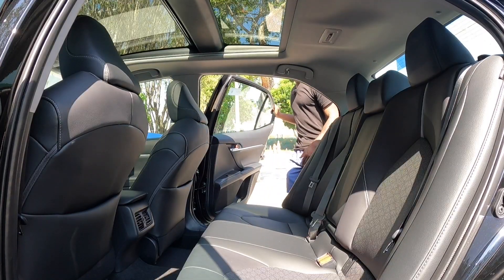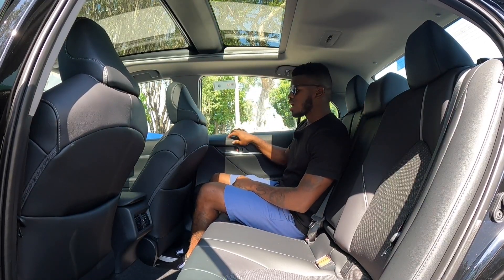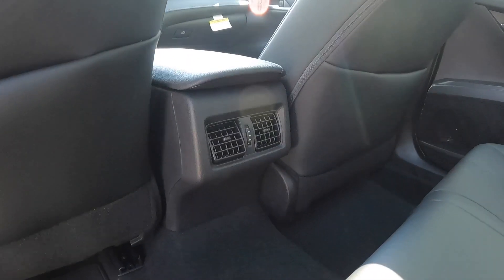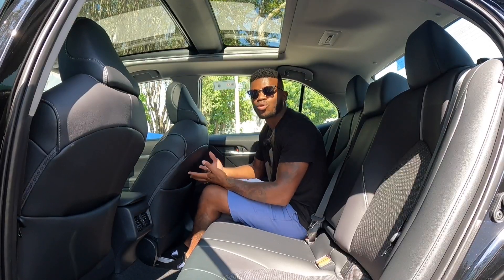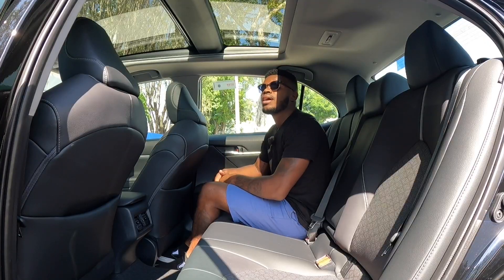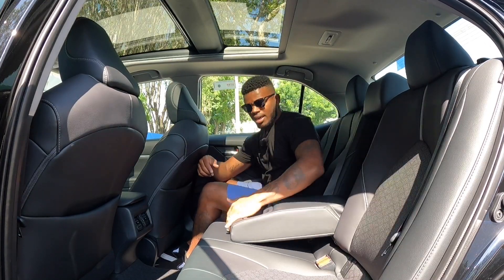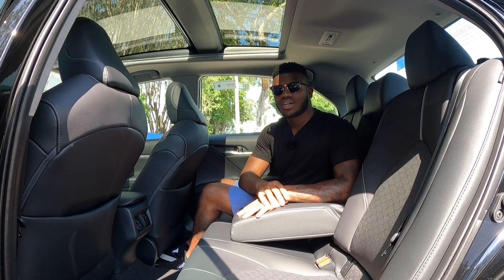Getting into the backseat of the Toyota Camry — the door and seat material carries over from the front. There are two map pockets for storage and rear air vents, but no charging ports. The floor is not flat, but you can fit three people across. Toyota says you get 38 inches of legroom in the backseat. Above, the massive panoramic sunroof lets light into the cabin. Pulling the armrest down reveals two cup holders.